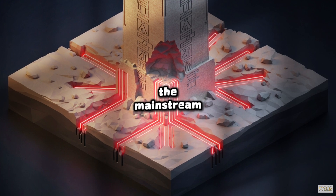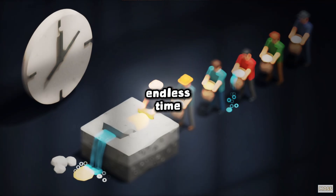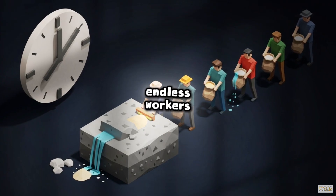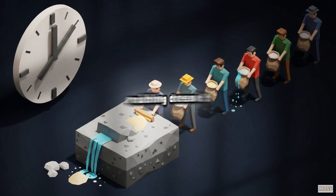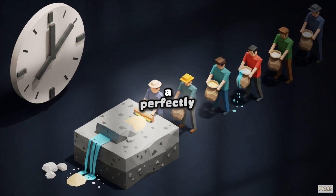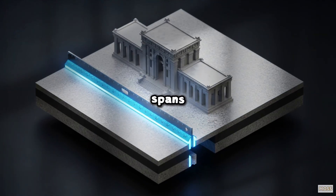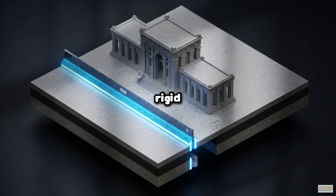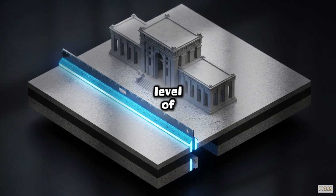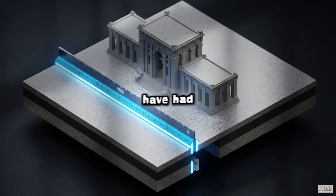The mainstream explanation is simple: endless time, endless workers, and endless rubbing with quartz sand. But simple rubbing doesn't create a perfectly flat surface across 20-foot spans. That requires a perfectly flat, rigid tool and a level of control that ancient workers should not have had.